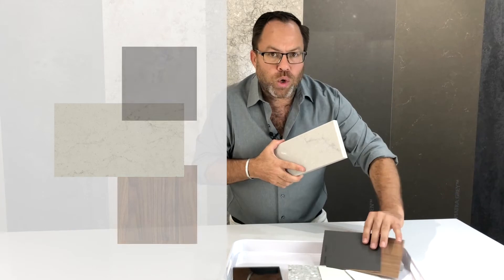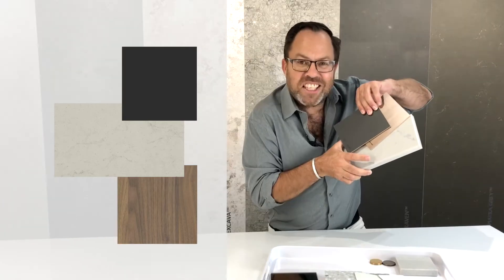In this scheme I want to go quite dark and moody, and you can see already how beautifully the colours in the stone are picking up the cabinetry colours.